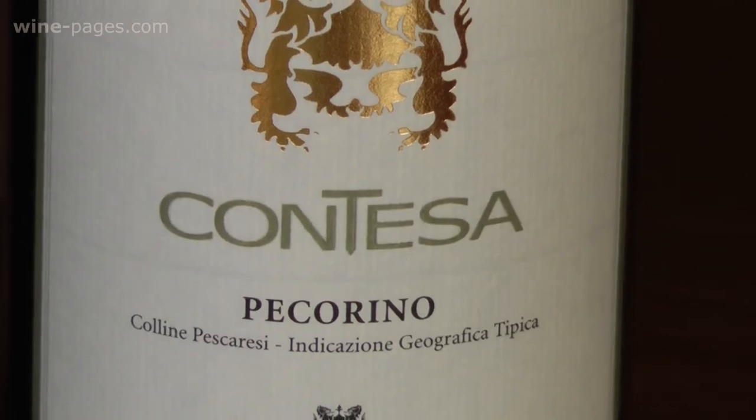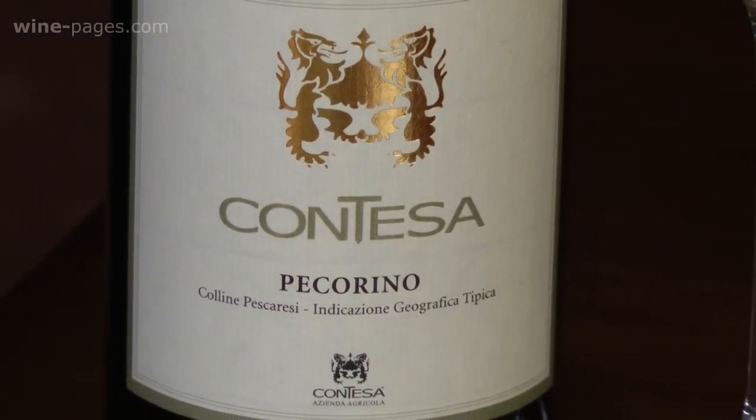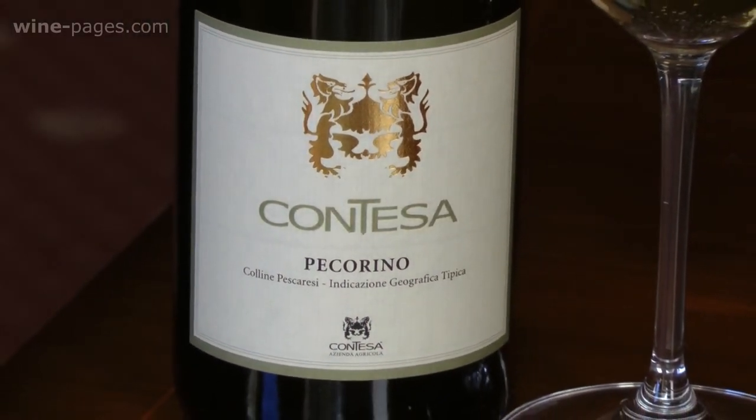So the wine is the Contessa Pecorino 2011. It comes from Abruzzo in Italy, and the Wine Society sell it at £8.95 for the bottle.